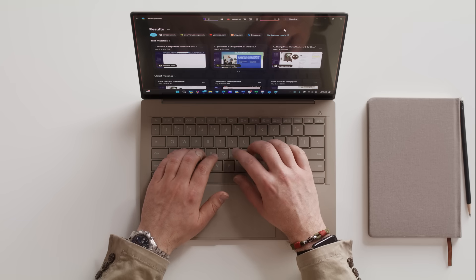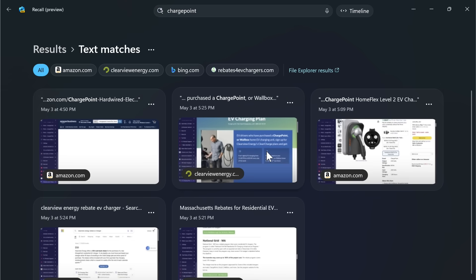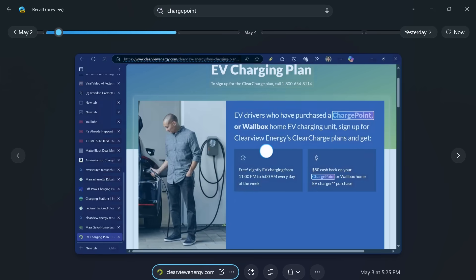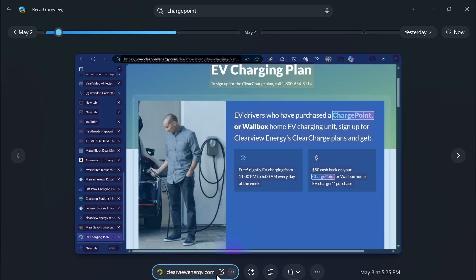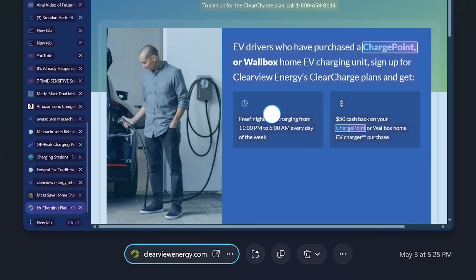Let's say you're doing research — which I was doing recently — and there was a charger I was looking at called ChargePoint. So I can go in here and type in ChargePoint. It's going to bring up the information I've done over the last few weeks, and you'll see the screen do this cool little wavy effect. I can now select any of this text and copy it, or send it to Notepad to continue taking notes, or just open up the webpage.